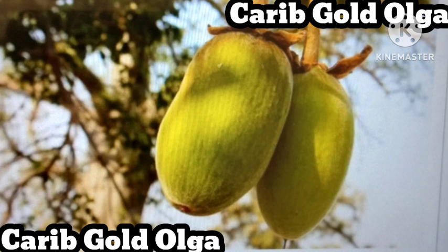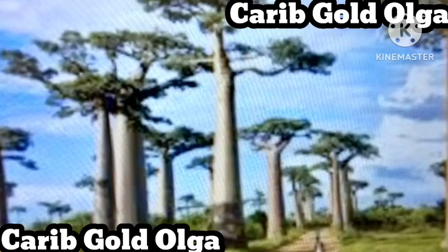In fact, every part of the baobab tree is valuable. The bark can be turned into rope and clothing, the seeds can be used to make cosmetic oils, the leaves are edible, the trunks can store water, and the fruit is extraordinarily rich in nutrients and antioxidants. Women in Africa have turned to the baobab fruit as a natural source of health and beauty for centuries.